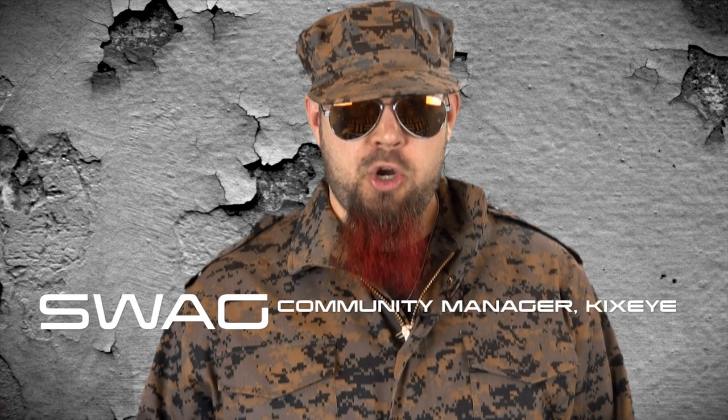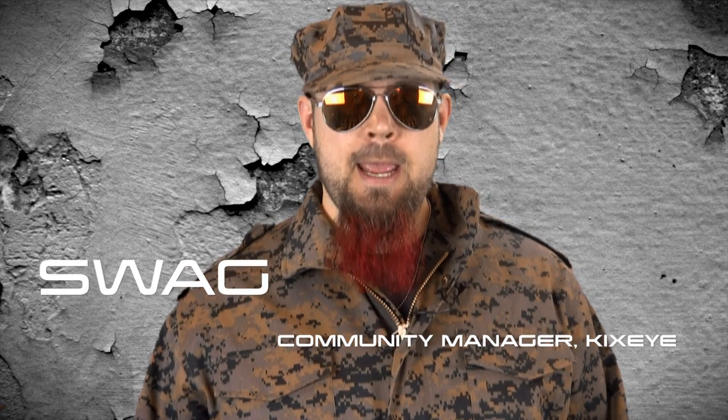At Attention Commanders, this is Swag here, your community manager at KickSci. Enemy platoons can often stand in the way between you and more resources. Let's find out how you can smash those enemy platoons and help keep yours more secure.